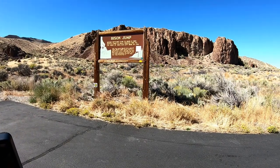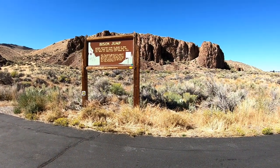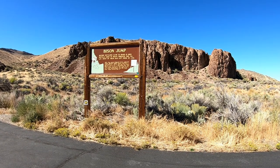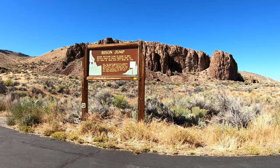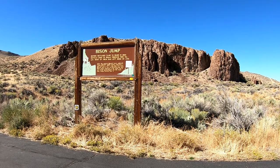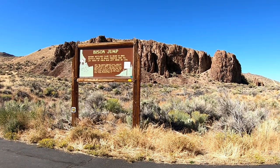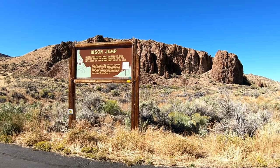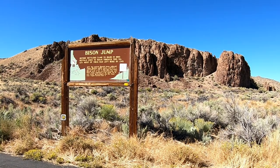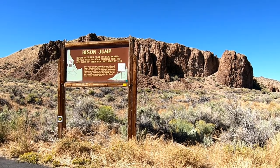Before settlers came to Idaho in 1860, buffalo used to roam through this valley — most of them had left by 1840. After they acquired Spanish horses, 18th-century Shoshone buffalo hunters could drive a small herd over a cliff to make their work easier. Directly north, an old buffalo jump used before mining commenced in this region can be seen clearly. Archaeologists have also found stone weapon factories near it.